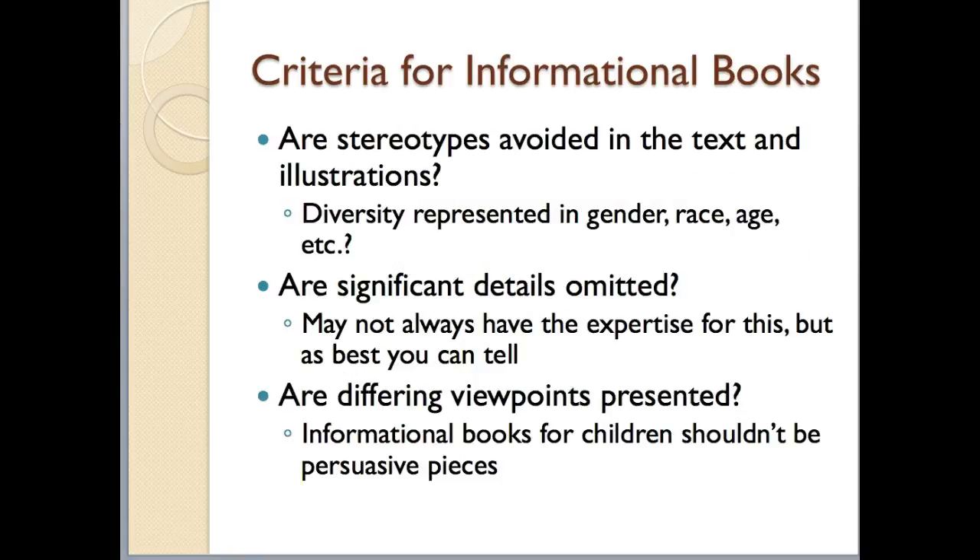Next, you want to make sure that stereotypes are avoided — both in the text and in the illustrations. You should be able to see that there is diversity represented in terms of gender, race, age, and other categories.